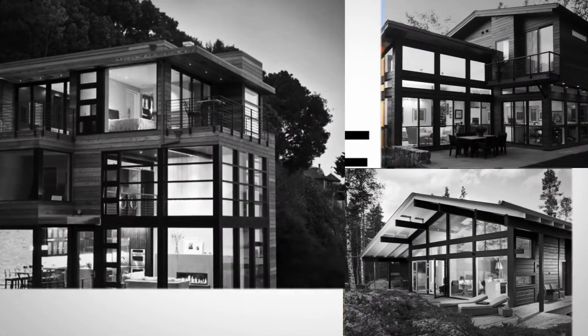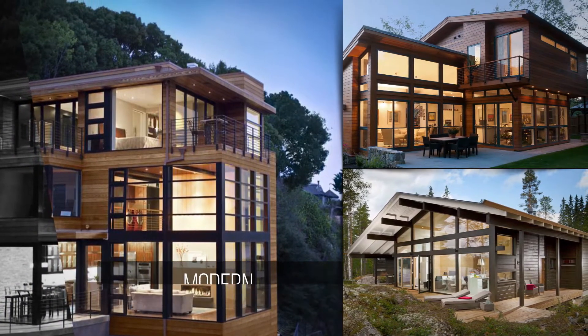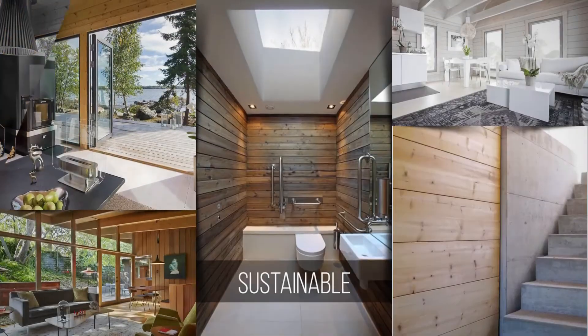Simple, functional, and cost-effective homes with a focus on bringing large glass surfaces, natural wood, and urban living together.